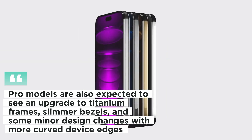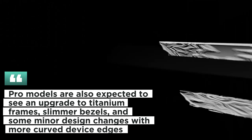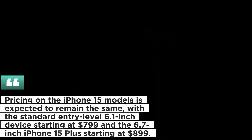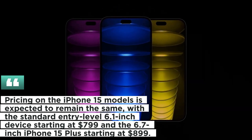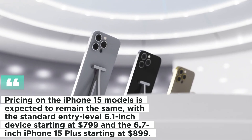Pro models are also expected to see an upgrade to titanium frames, slimmer bezels, and some minor design changes with more curved device edges. Pricing on the iPhone 15 models is expected to remain the same, with the standard entry-level 6.1-inch device starting at $799 and the 6.7-inch iPhone 15 Plus starting at $899.